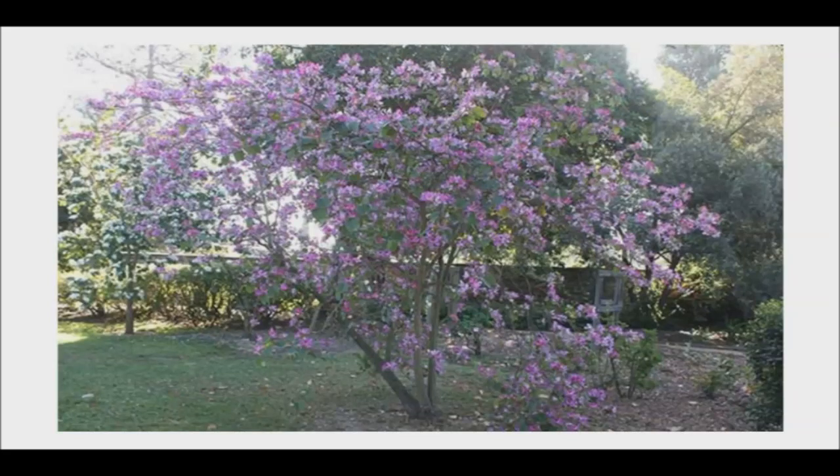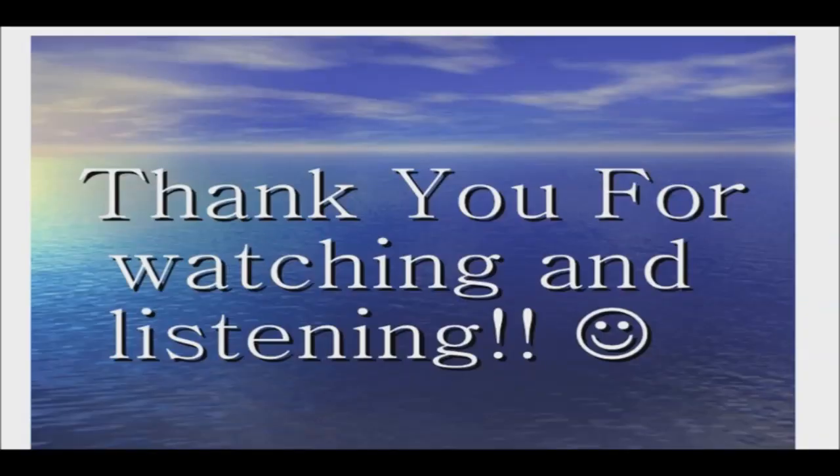There are many health benefits of the orchid tree. However, before starting any herbal regimen, please consult with your health care practitioner. I appreciate you watching. Good day and good health.